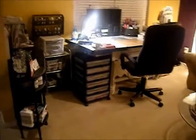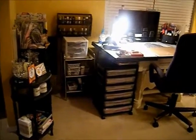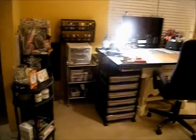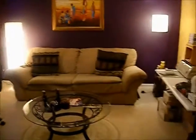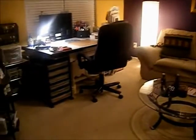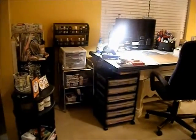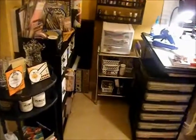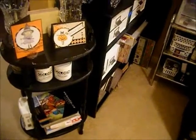Hi everybody! I thought I'd take the time to do this video of my craft space. This is a room in my bedroom — the sitting area — that I kind of took over. This is what I have in my area where I do my scrapbooking and card making.